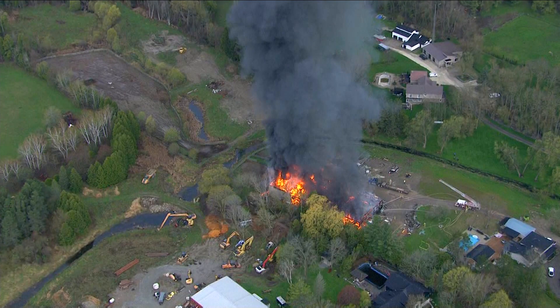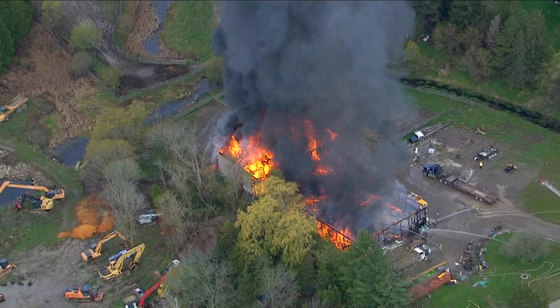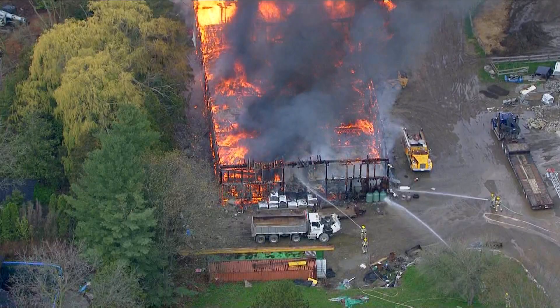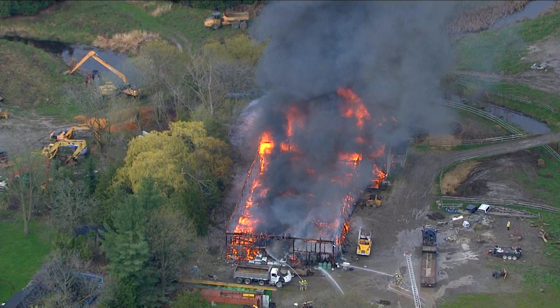This morning, live pictures from Chopper 24 — take a look at this: a massive barn fire is burning north of Schaumburg. Just look at the size of the flames and the smoke. These are live pictures from Chopper 24 this hour. Not much is known about this scene at this point, and there's no word on whether there were any animals inside that barn when the fire broke out. Fire crews are at the scene.